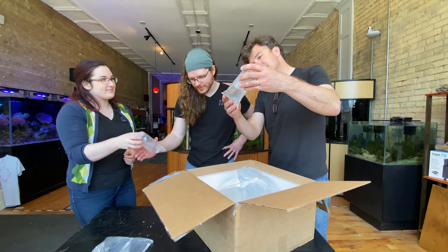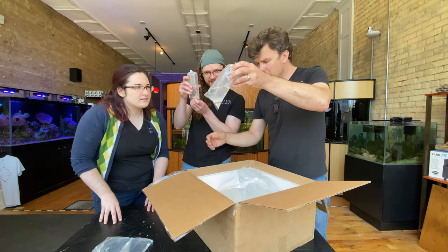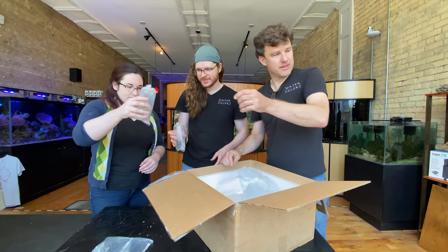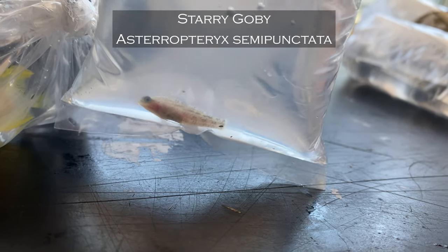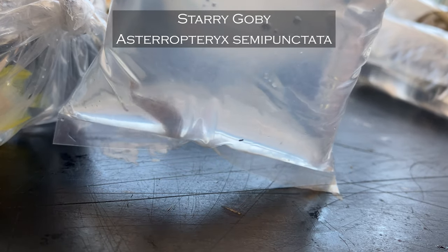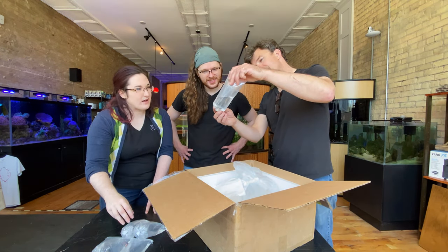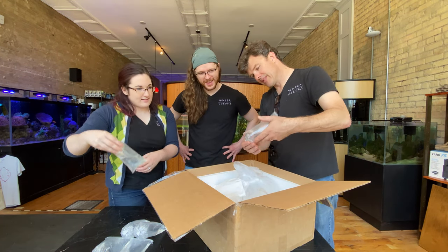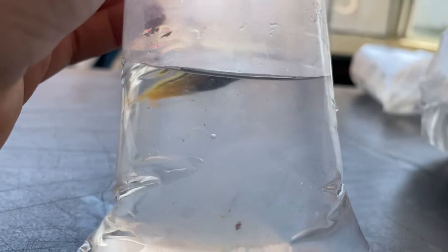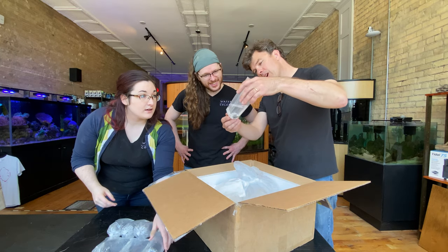This one is another goby we got — the starry goby, Eviota semipunctata. A cute little starry goby. He's definitely a little stressed right now, but I'm looking forward to seeing how he does. There's also another hardtail blenny — and here's one more hardtail blenny.